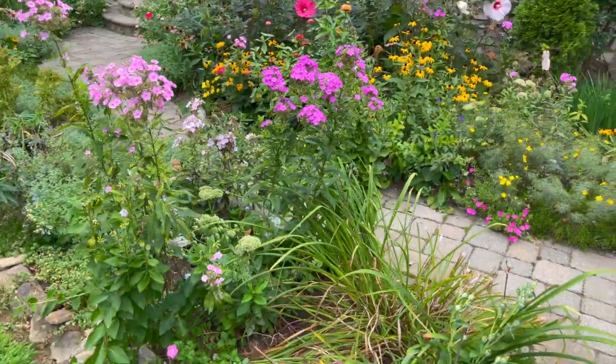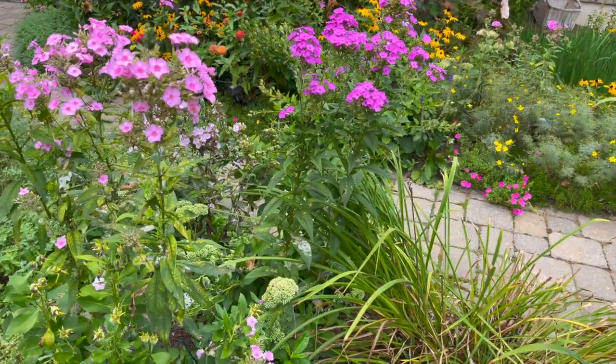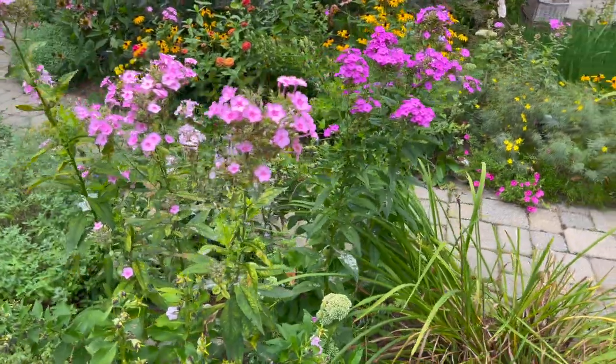My tall phlox is almost done blooming — it's seen better days. It's starting to suffer from powdery mildew, so I know there's not a lot of time left on those.